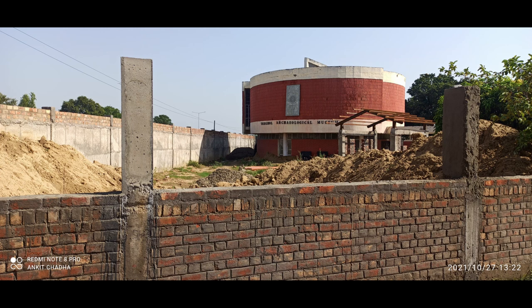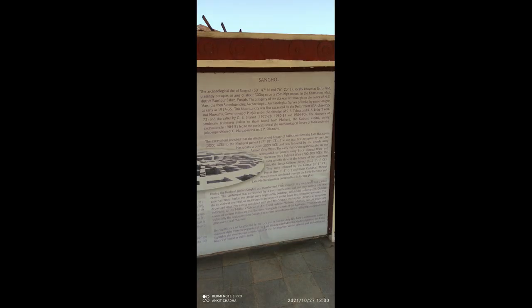Out of respect for these historical sculptures and the museum, I have not gone inside. But yes, the board outside has information displayed about the excavations. It shows that there is a lot of history here.